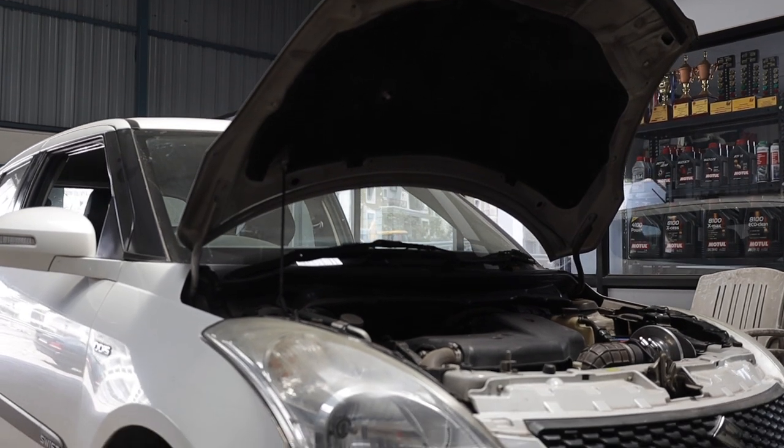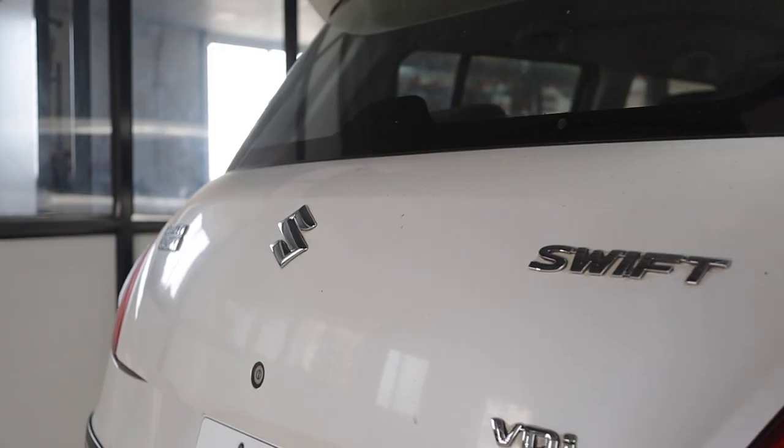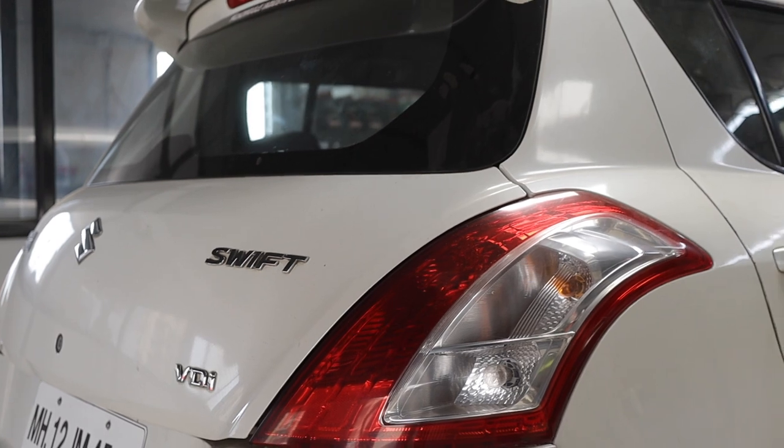This thing weighs around 1060 kilograms. Once we remove all those components from the car, it will weigh around a ton. That is going to give us a real advantage.